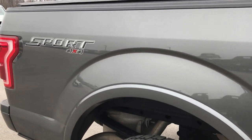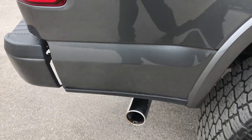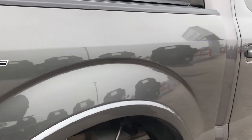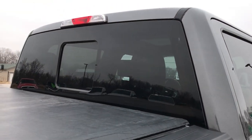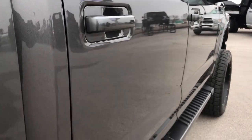We take these videos so if you are far away, or even if you're close by and just cannot make the trip down, but you're still interested in purchasing the truck, you can still see the vehicle, hear the vehicle, and have confidence in what you're looking at before you get here.